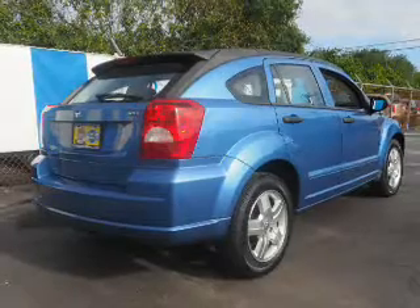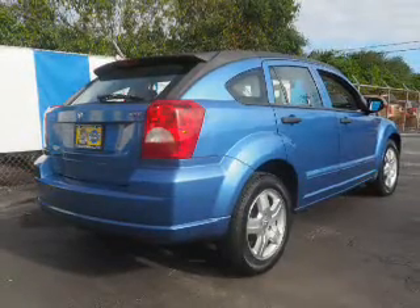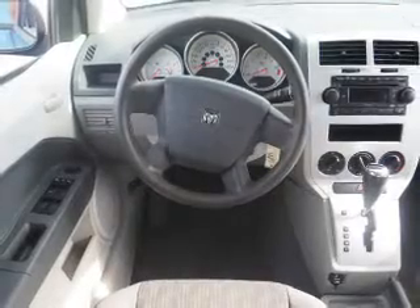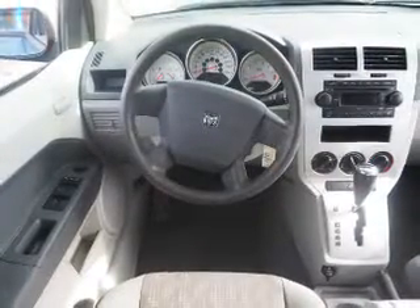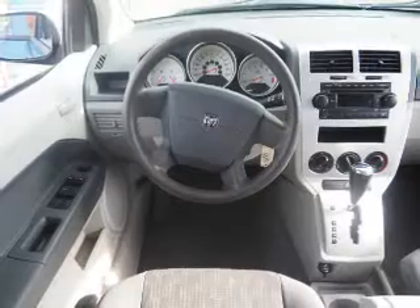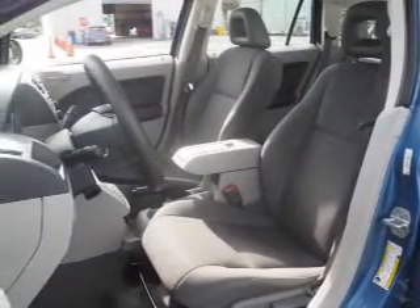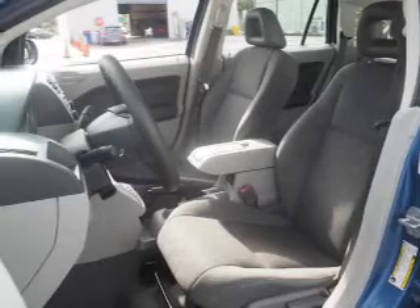The features include keyless entry, independent suspension. Inside you'll find curtain head airbags, front airbags, side airbags, child safety locks, child restraint seats, power outlets, a multi-function remote, air conditioning, power door locks, and power windows.